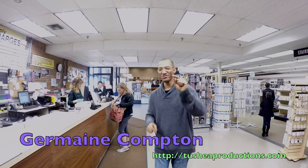More paper. More paper journals. And this time — how you doing? My name is Jermaine Compton, and you're at Texas Art Supply, home of art.